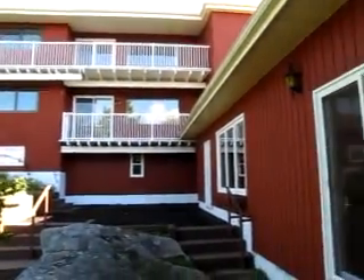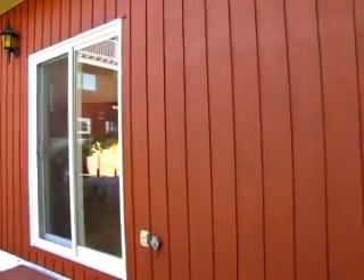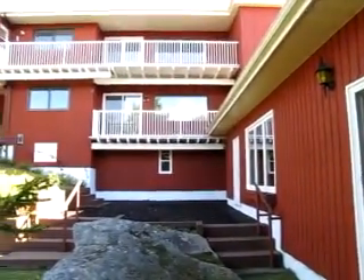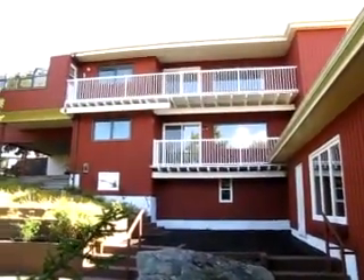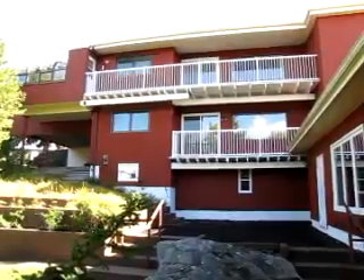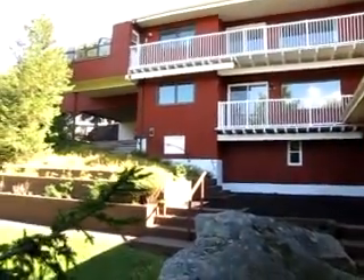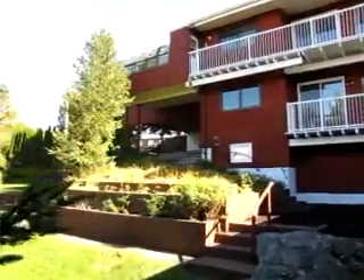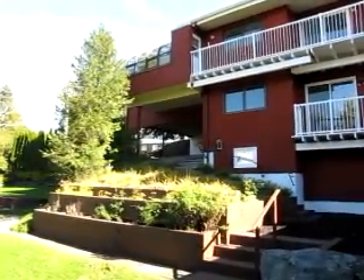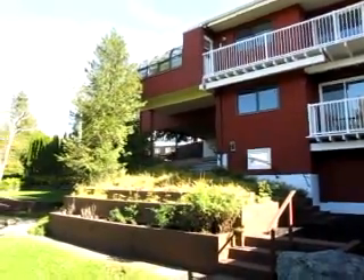We're standing down by what used to be the pool room, that's now a workout room, at the lowest level of the home. We're looking up towards the house. The top level is the one you see from the street. The level below could serve as a nice common living area or granny suite, and you can see over on the left where there'd be parking protected from the snow and rain for the people living in the in-law suite.